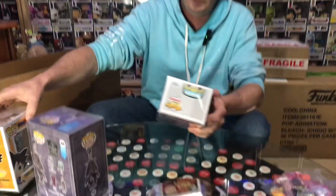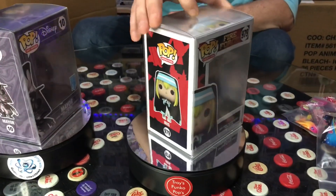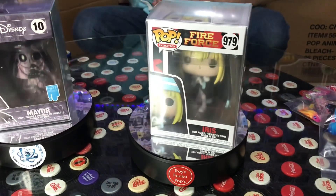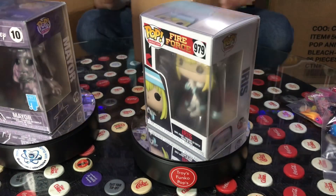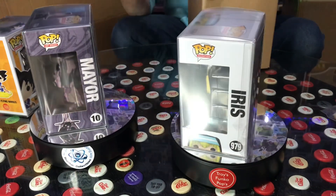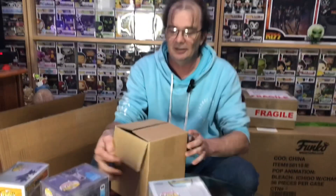Okay, next up we have Iris from Fire Force. I've got four left. I'll keep going — I won't waste much time because I'm keen to see what's in these.